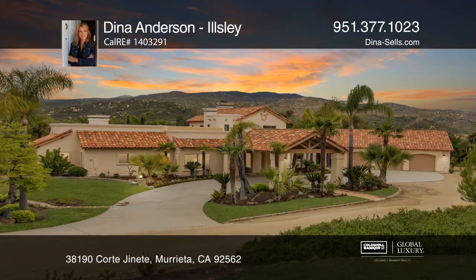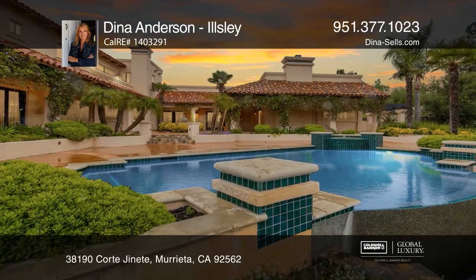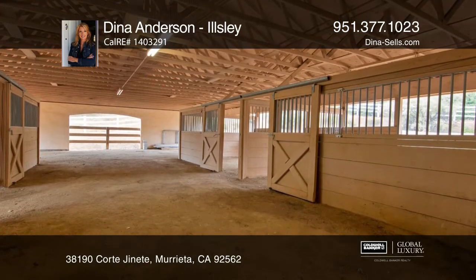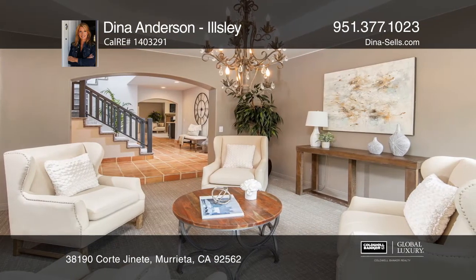This Spanish horse property on nearly 5 acres truly has it all! Features include a newly remodeled main house, a 2-bedroom guest house, an infinity pool, a barn, a round pen, and an arena — all on flat, usable land.